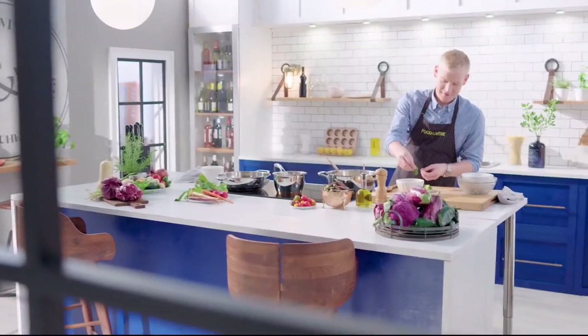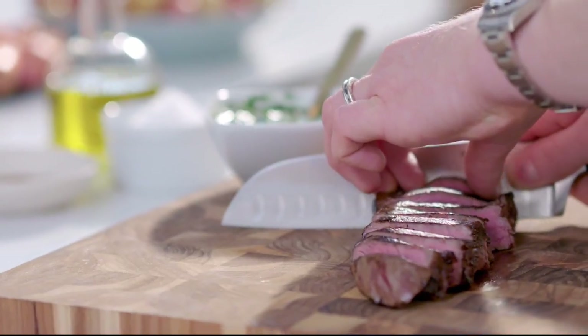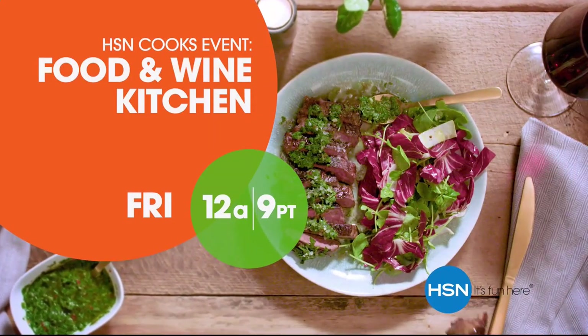Get inspired to cook simple, elegant meals at home with a brand new collection of kitchen tools designed, tested, and proven from the experts at Food and Wine. Don't miss Food and Wine, only on HSN.